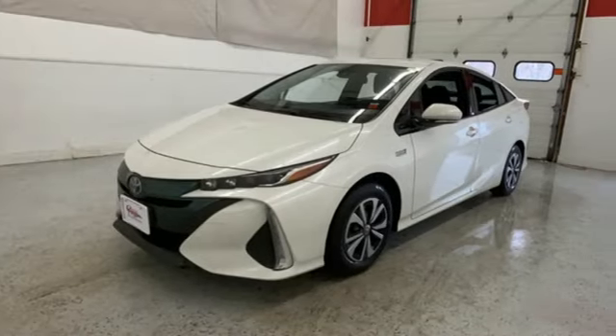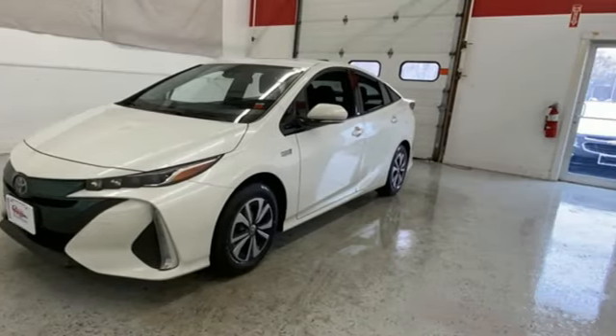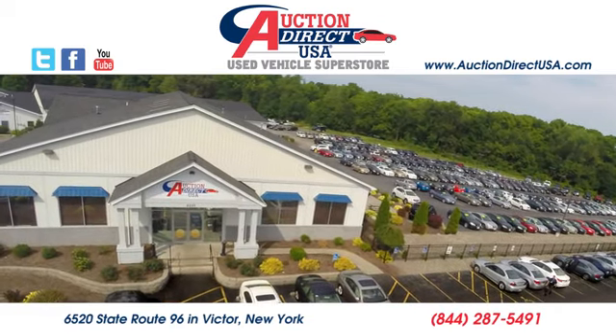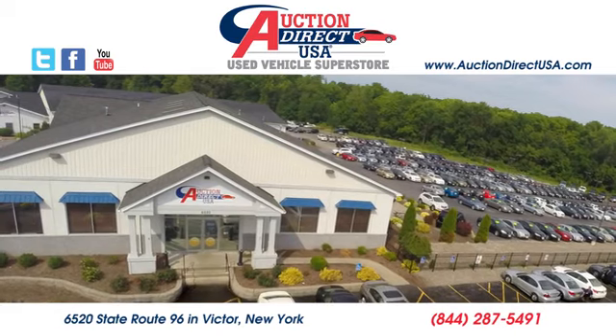Someone's going to drive this fantastic vehicle off the lot — it should be you. Test drive it today. Visit today. We're conveniently located at 6520 State Route 96 in Victor, New York.